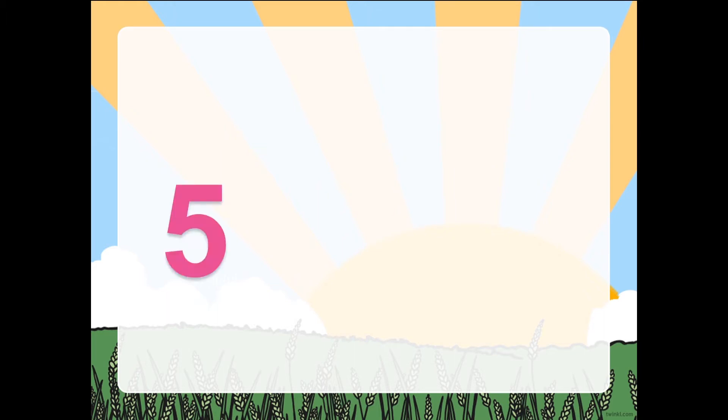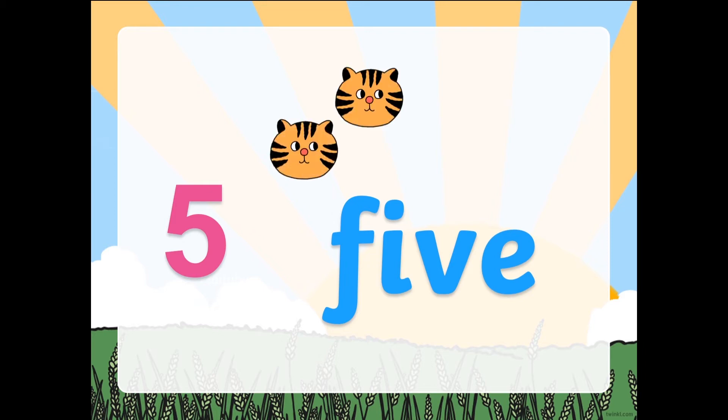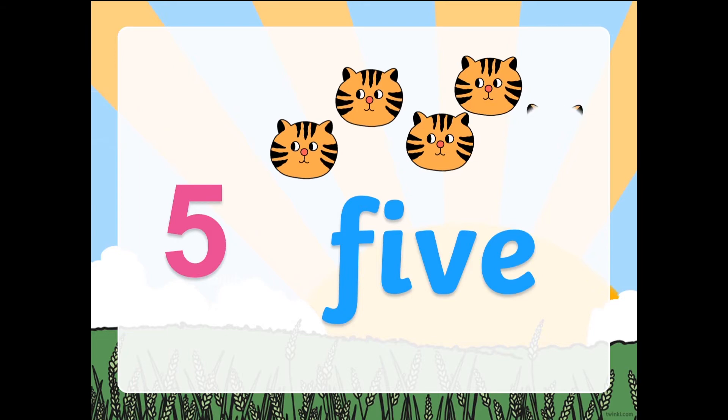Next one, number 5. This is number 5. Beginning sound is F. I'll show you how many cats I have right now. Let's count: 1, 2, 3, 4, and 5. I have 5 cats. Now guys, you can also show me some objects that you have drawn on your whiteboard or on your paper later on.